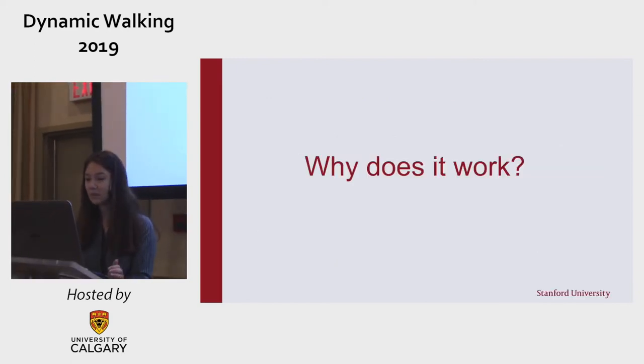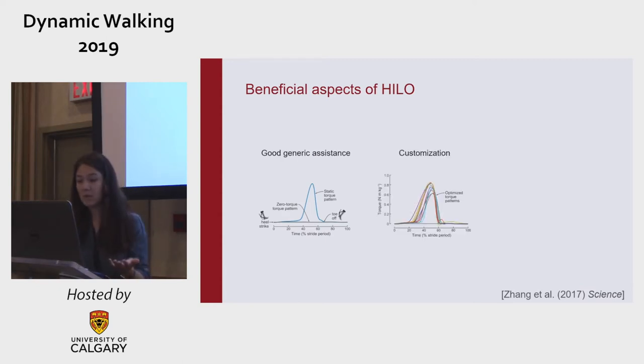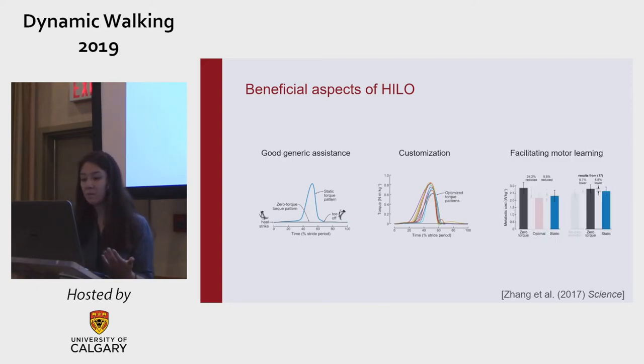But why does it work? Maybe we found a generically good pattern that will just work for anyone. Maybe there's some additional benefit to customization. Or maybe it has nothing to do with the device and is really just about how the person adapts with the exoskeleton. So let's dig a little deeper into that.